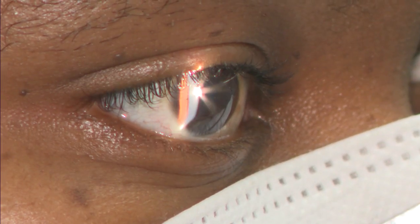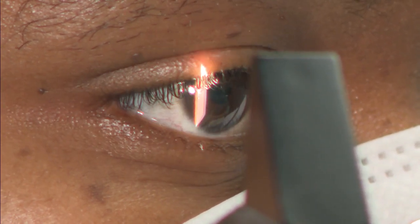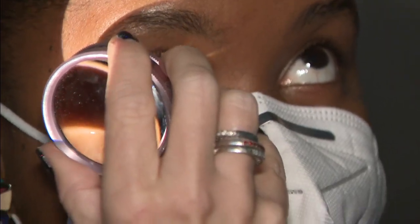Symptoms, including difficulty seeing in the dark and loss of central vision, usually appear around age 50 to 60. The research was done by the National Eye Institute, which is part of the National Institutes of Health.